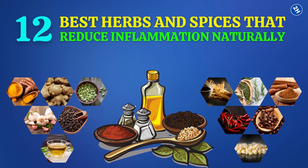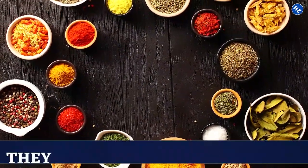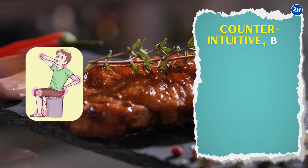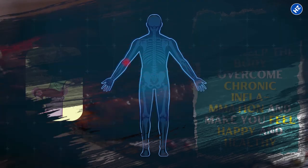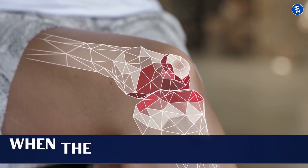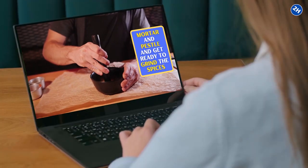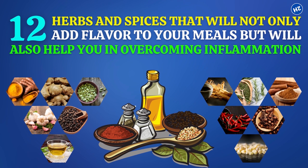12 Best Herbs and Spices That Reduce Inflammation Naturally. Herbs and spices do add flavor to food, but they also have medicinal benefits. Consuming spices to fight inflammation might sound counterintuitive, but they help the body overcome chronic inflammation and make you feel happy and healthy. Inflammation is the body's natural response to fight infections, but the problem arises when it becomes chronic. Here are the top 12 herbs and spices that will not only add flavor to your meals but also help you overcome inflammation.